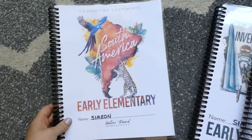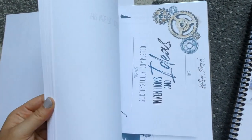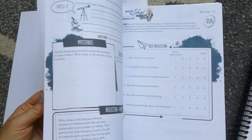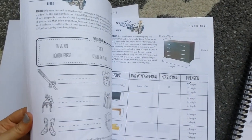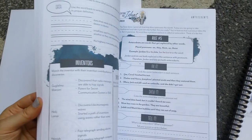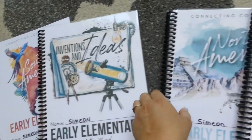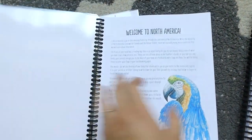One unit we're going to do is South America, and we are also going to do Inventions and Ideas. This curriculum really covers everything except for math — you have writing, some Bible, grammar, science, geography, and history. It's a very thorough curriculum.